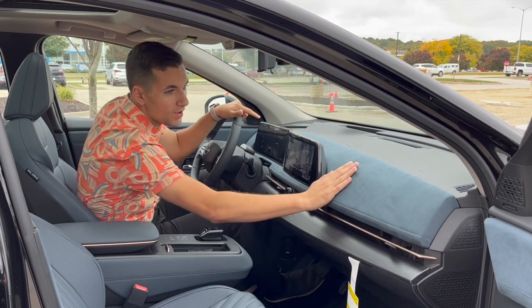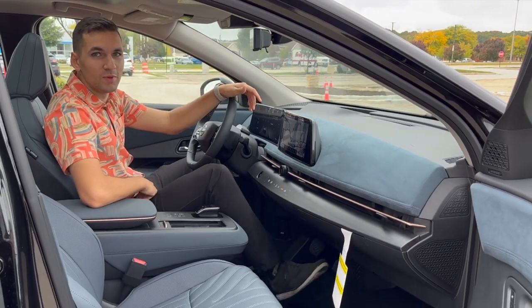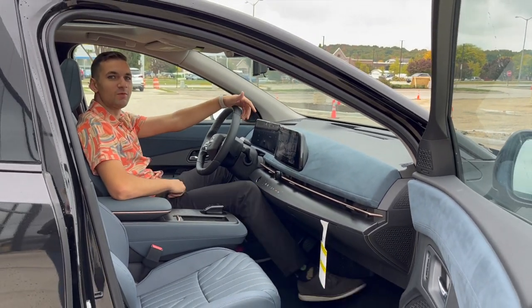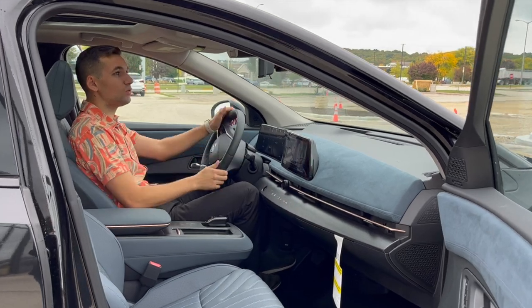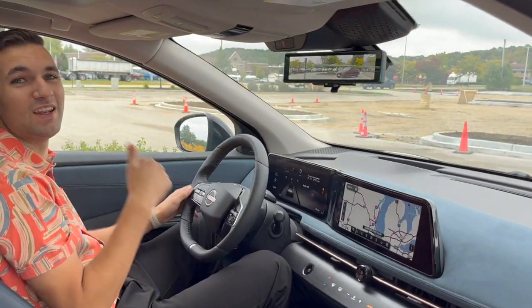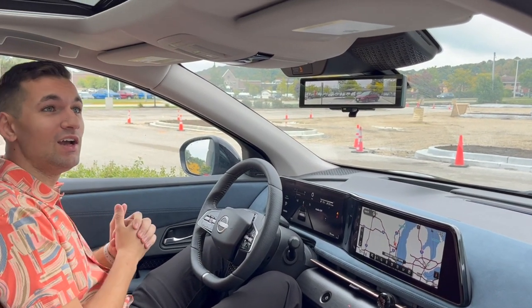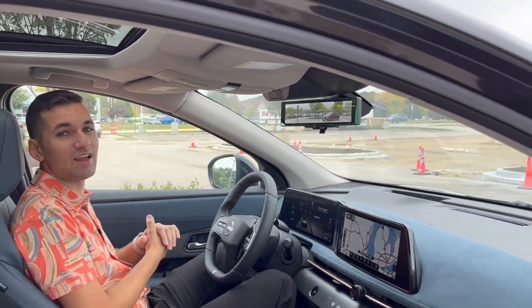Sitting inside the Ariya, you have the Alcantara interior with plenty of room to stretch out and feel comfortable. We've got heated and cooled seats, a heated steering wheel, and even a nice interior mirror where if you've got somebody in the third row, you can actually see a camera view towards the back. Of course, you're also equipped with Platinum features like a panoramic sunroof and ProPilot Assist on the highway.